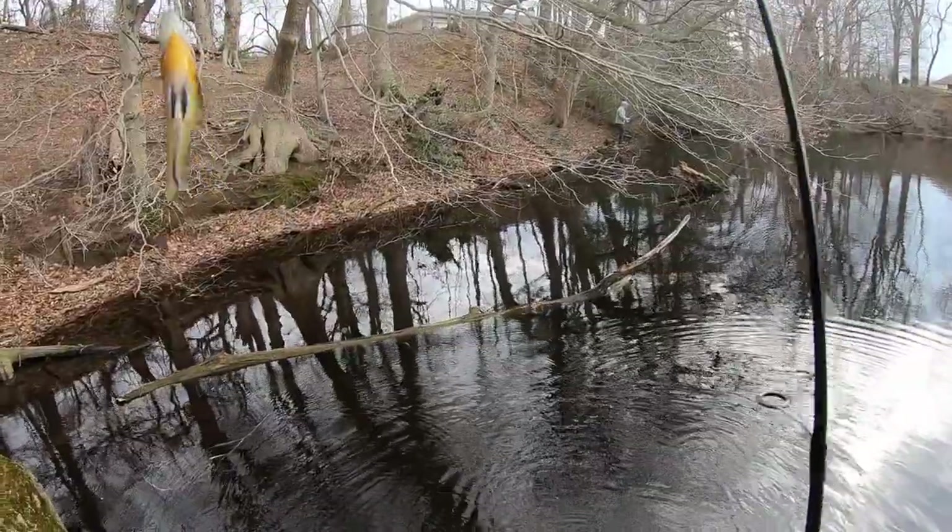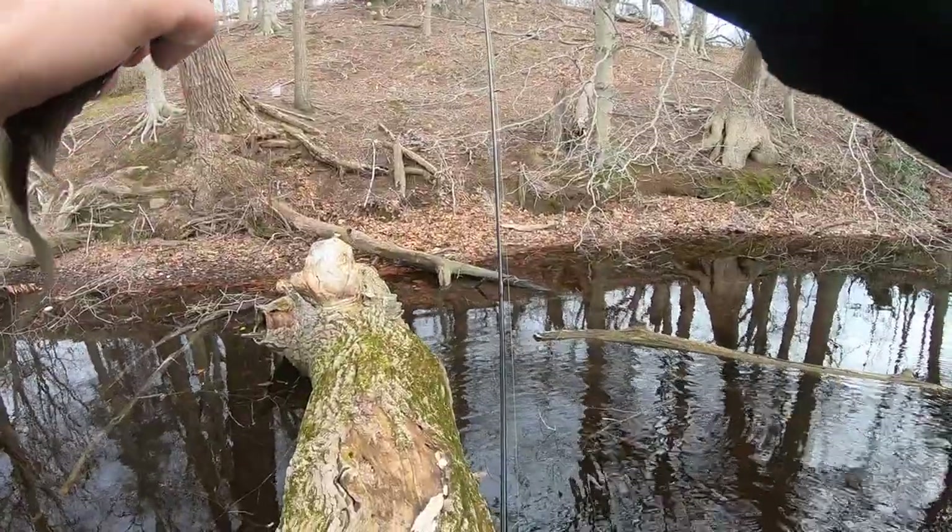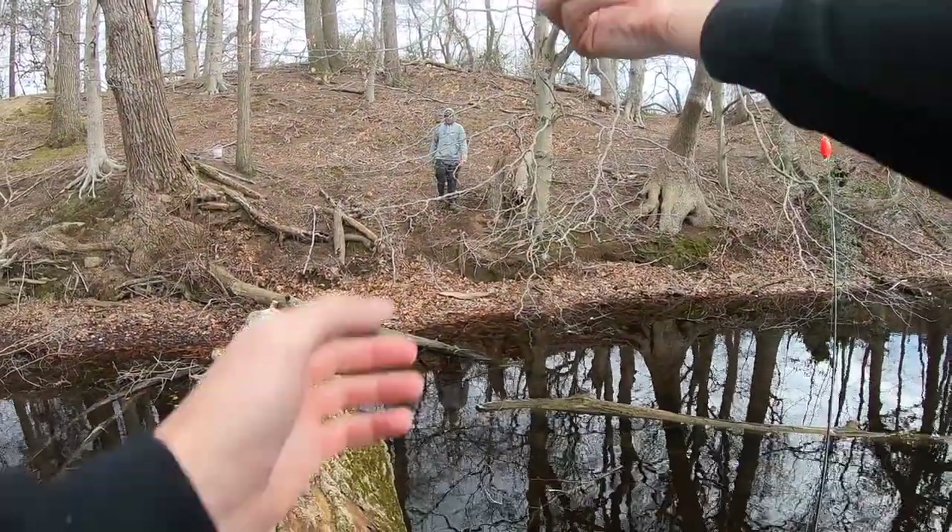That's a fat bluegill — not what we're after but wherever I go there's always gonna be some bluegill. That guy is really a chunky one. I can actually lip him.